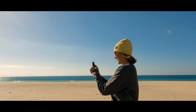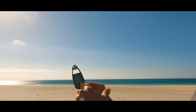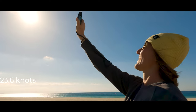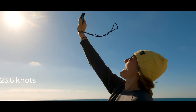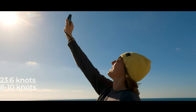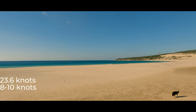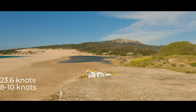But what does the wind look like? We have like 23.6 in the gusts and constantly around 8 to 10. So for a change you won't be completely blown away by the strong Levante like in the last few days.